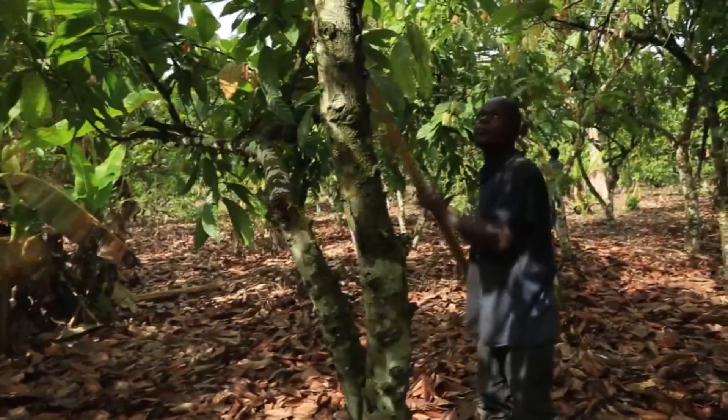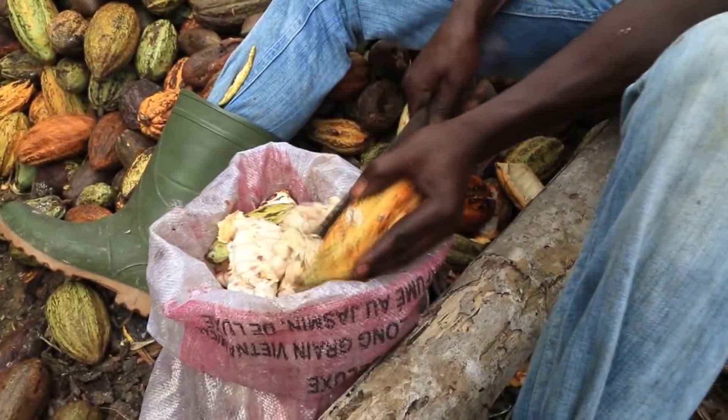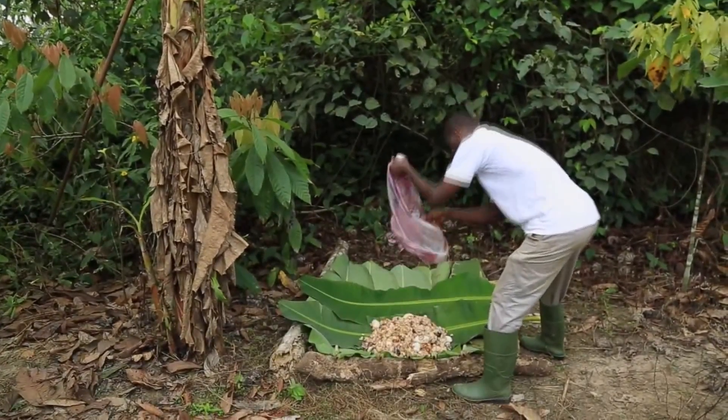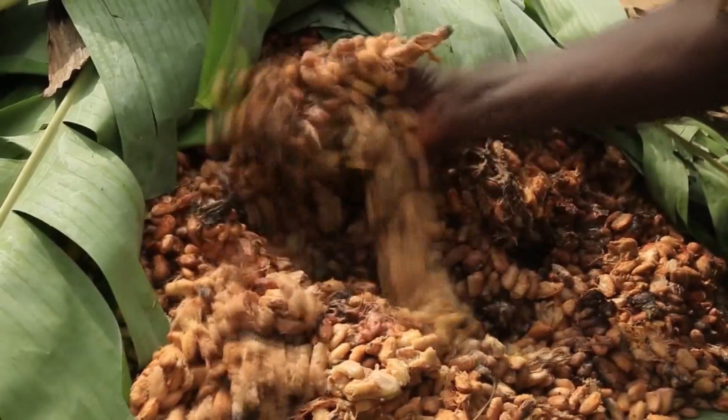Cutting cocoa pods for beans is not an easy task. Many farmers spend days and weeks breaking their backs to get the beans for drying. That time could have been invested in other equally demanding tasks.